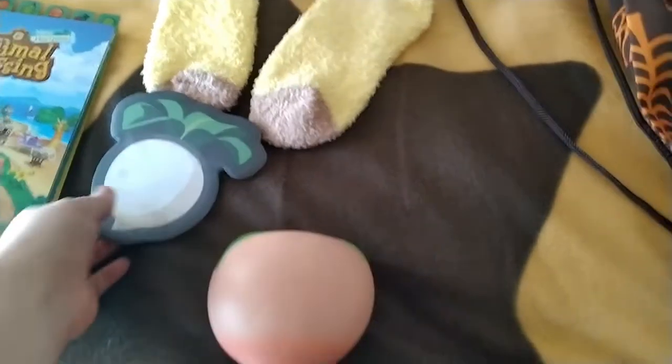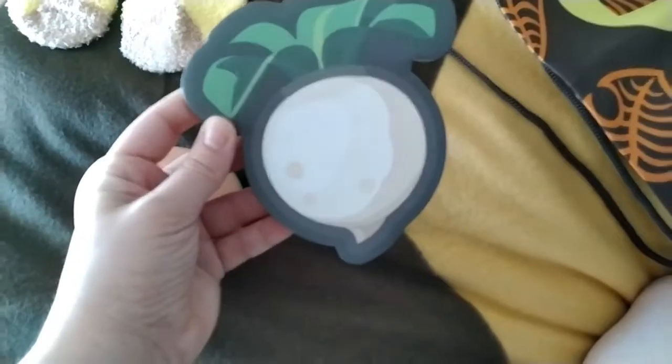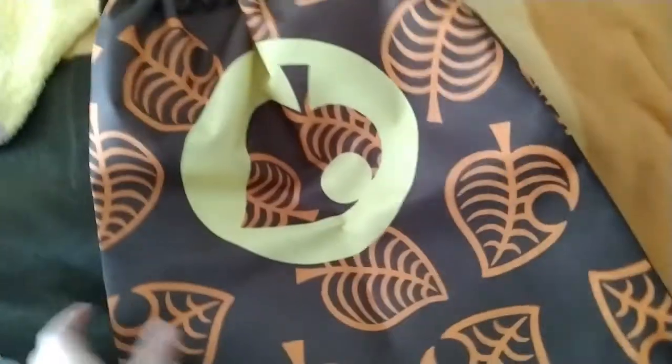The other products are pretty simple — the sticky notes are just sticky notes, but there is a fair amount of them and they're a cute little turnip shape. Sadly, not turnip scented.